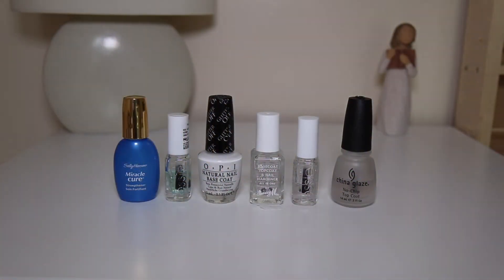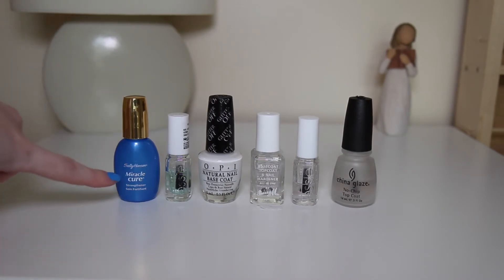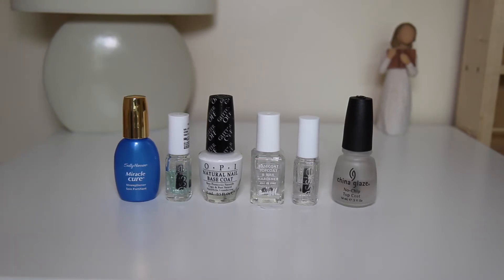Starting from the left to the right, here I have Sally Hansen's Miracle Cure Strengthener for my nails. I just use this as a base coat and it's really good for my nails because my nails are quite brittle. So I just apply this before I apply my nail polish and it works really well for strengthening my nails. It's a really good base coat as well.